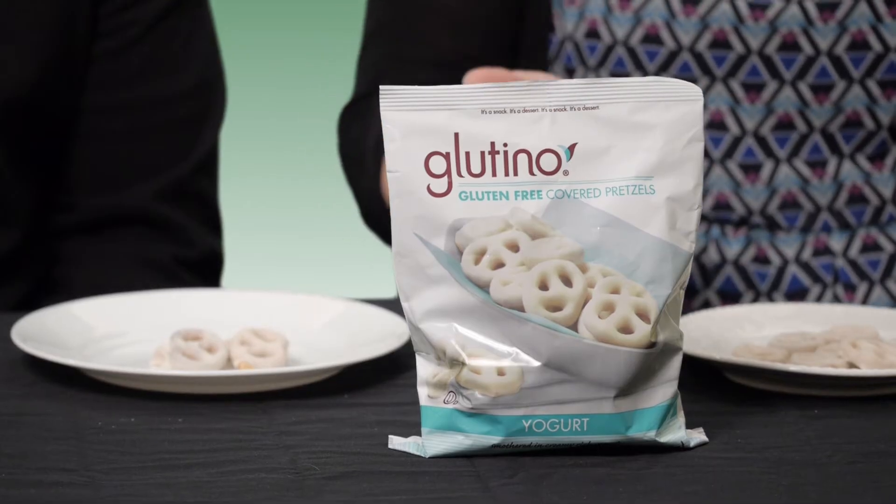Hi, I'm Janessa here with Mike and we're with Swanson Health Products to try some Glucino pretzels. Mike, why don't you give it a try? These are gluten-free covered pretzels. They're yogurt covered. What are your first thoughts?